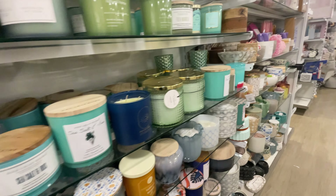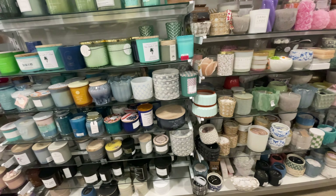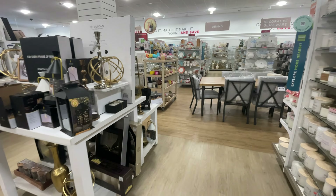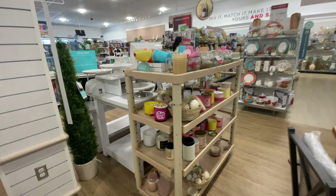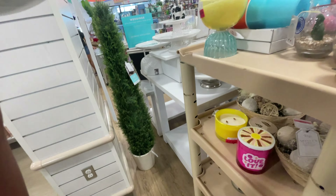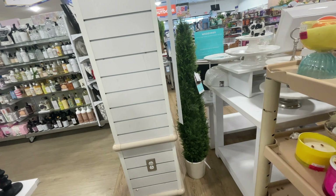Everything smells like soap — what's happening with these candles?